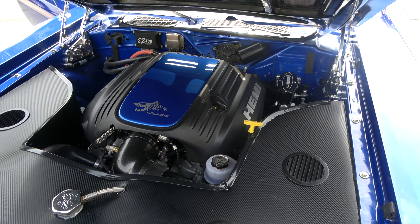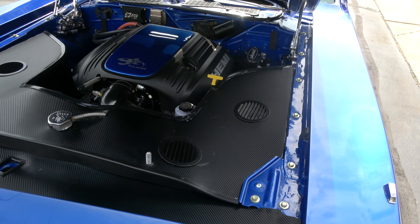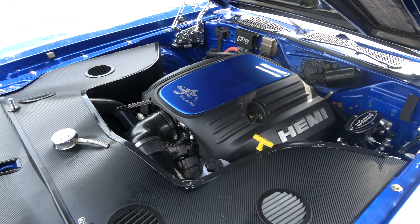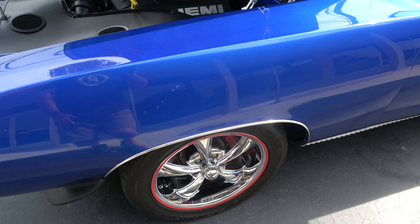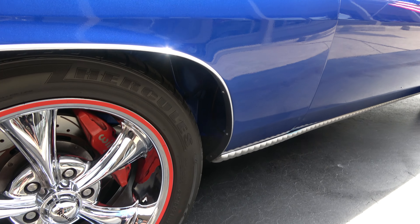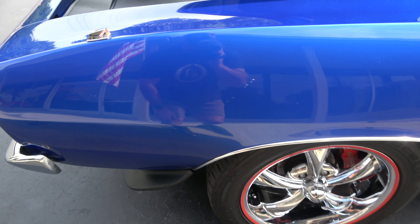He never actually got the AC finished underneath the dash — it's set up for a vintage AC unit, and it takes eight weeks to get one of the units; he just didn't want the car down. Professionally built 4L60E automatic overdrive transmission with a 2600 lock-up converter. You can see it's all body color in the inner fender wells and body color floorboards — beautifully done.